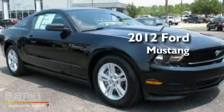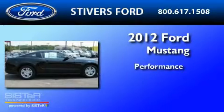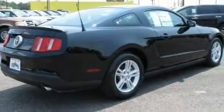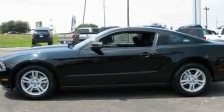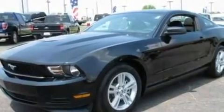This is a brand new 2012 Ford Mustang. Its top features include a power driver's seat, a keyless entry system, an external temperature gauge, a CD player, leather seats, a multi-link rear suspension, 17-inch wheels, a low tire pressure indicator, 12-volt power outlets, and cruise control.